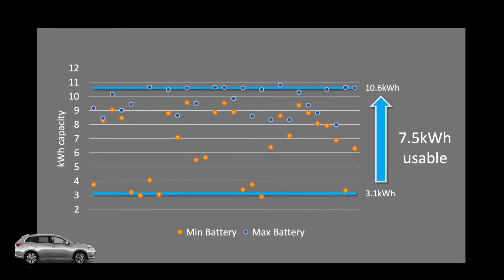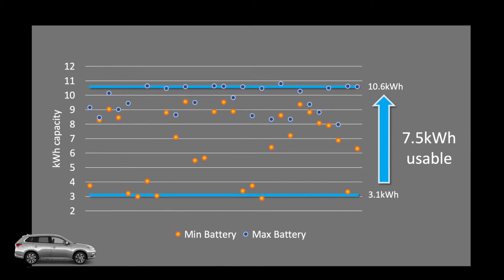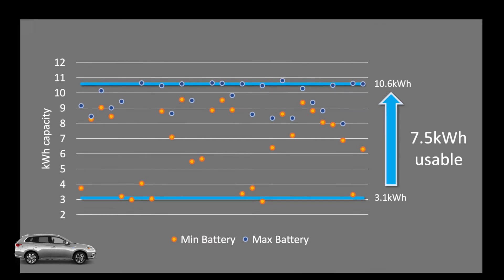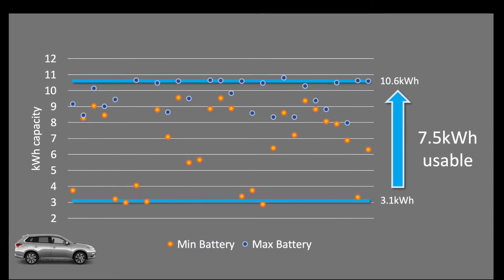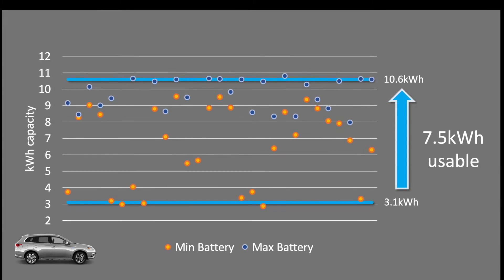Looking at multiple trips done so far, the maximum recorded was around 10.6 kilowatt hours of battery capacity. The battery will never go below 3.1 kilowatt hours, which means there is a usable 7.5 kilowatt hours in the battery.